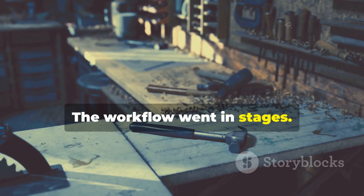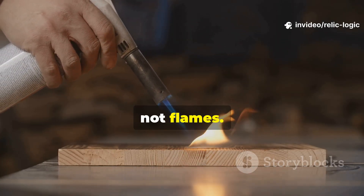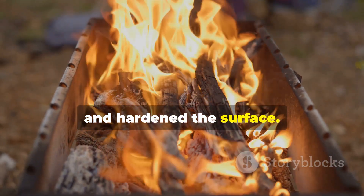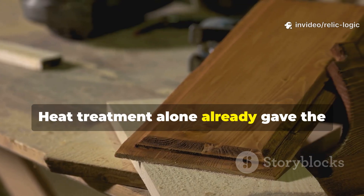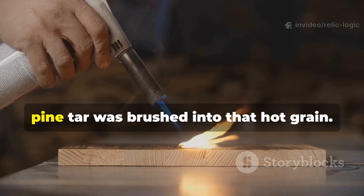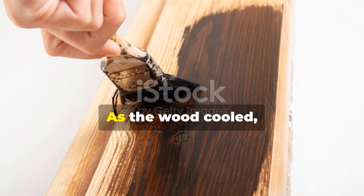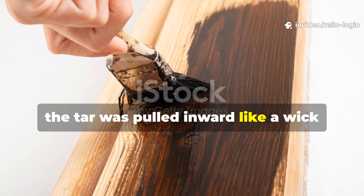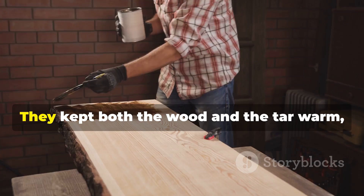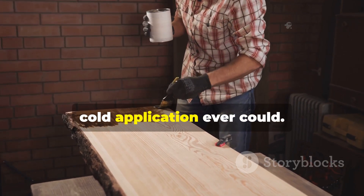The workflow went in stages. First, a beam or plank was gently heated over coals — not flames. This opened the grain, evaporated internal moisture and hardened the surface. Heat treatment alone already gave the wood better resistance to rot, but the real transformation happened when warm pine tar was brushed into that hot grain. As the wood cooled, the tar was pulled inward like a wick drawing oil. Vikings kept both the wood and the tar warm, allowing it to sink far deeper than a cold application ever could.